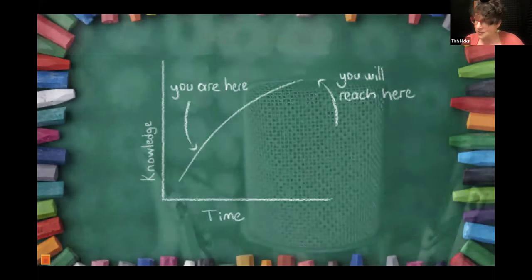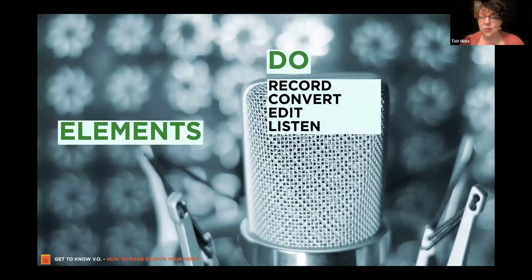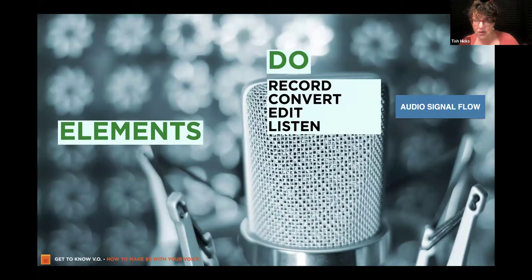It doesn't have to be the full enchilada. Let's talk about the elements — let's create a framework of what you need to be thinking about. In these elements, there are things you need to do: you need to be able to record, get what you've recorded into the computer, edit and work on what you've done, and listen back to what you've recorded. Those are the four things — this is basically called your audio signal flow. What equipment do you need to get the sound from your mouth into my ears?